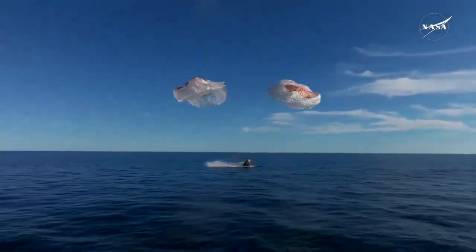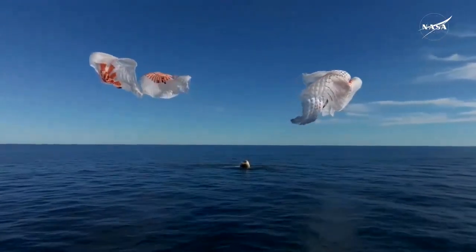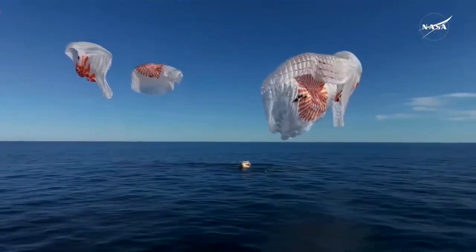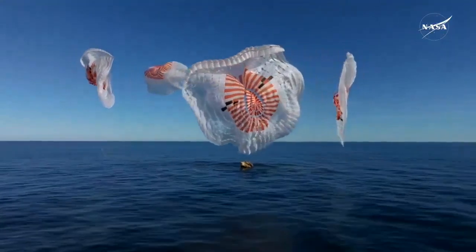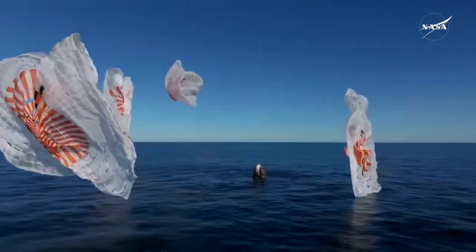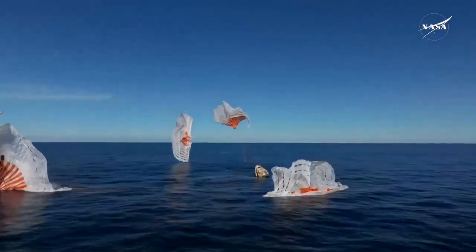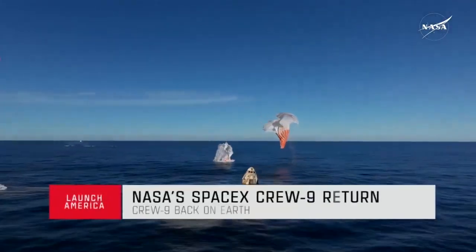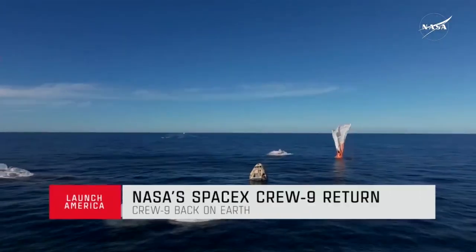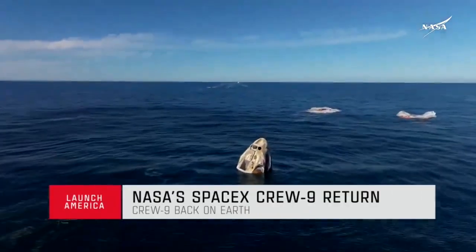And splashdown — Crew 9 back on Earth. SpaceX Freedom, splashdown. Good main release. Copy, splashdown. We see main chutes cut. Nick, Alex, Butch, Sonny — on behalf of SpaceX, welcome home.